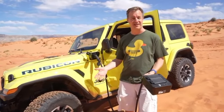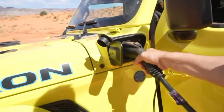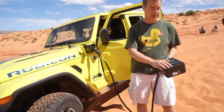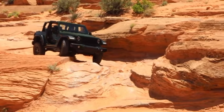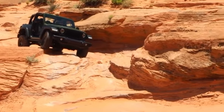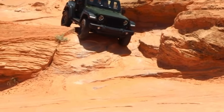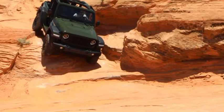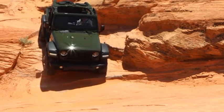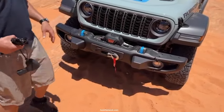Jeep's decision to swap out the semi-float Dana 44 rear axle for a new heavy-duty full-float solid Dana 44 rear axle is a significant improvement that will delight Rubicon purchasers. The redesigned unit increases towing capability and allows for the installation of larger wheels and tires. Heavy-duty commercial trucks typically have full-float axles, and this increases the towing capacity of Rubicon 2.0-liter and 3.6-liter models with 8-speed automatic transmissions to 5,000 pounds.